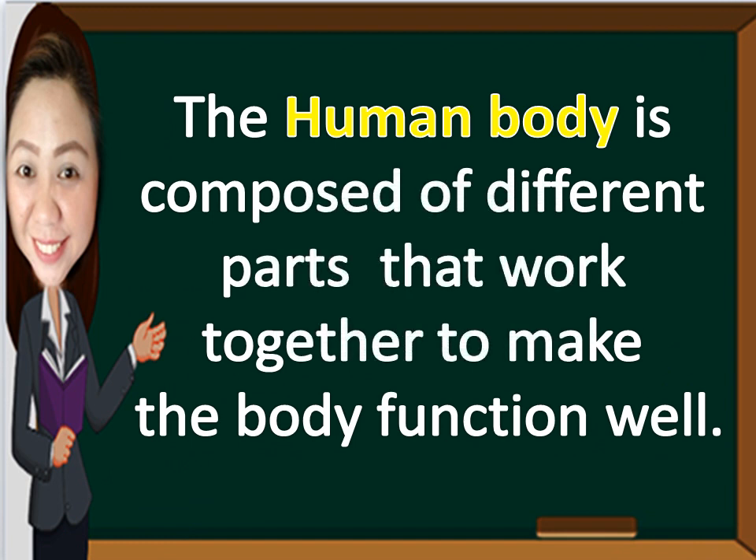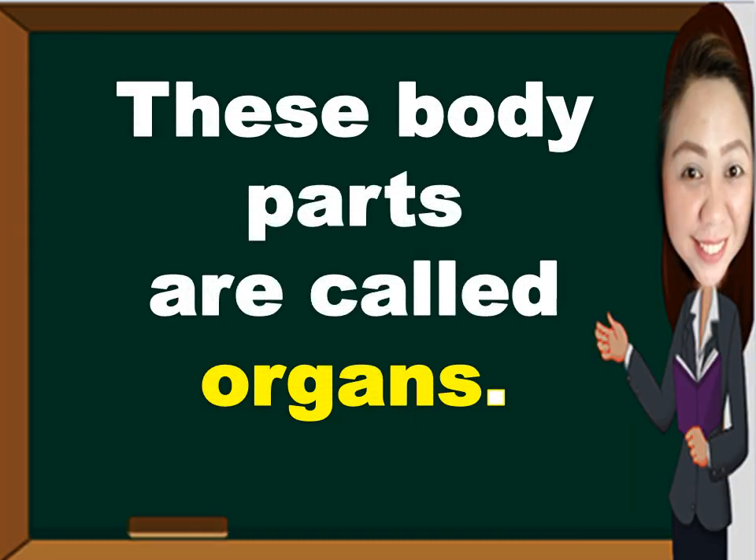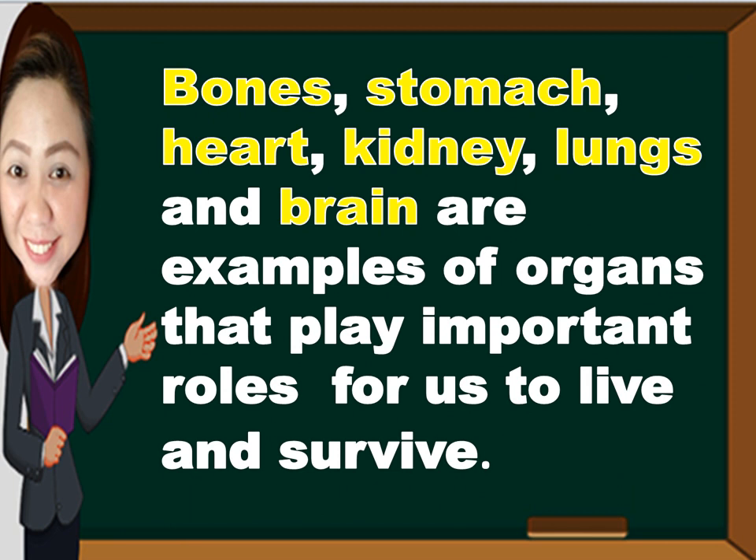The human body is composed of different parts that work together to make the body function well. These body parts are called organs. Bones, stomach, heart, kidney, lungs, and brain are examples of organs that play important roles for us to live and survive.